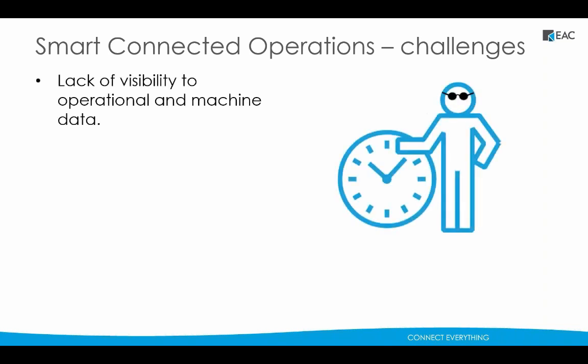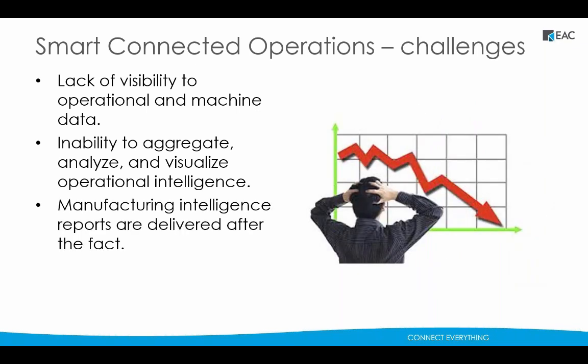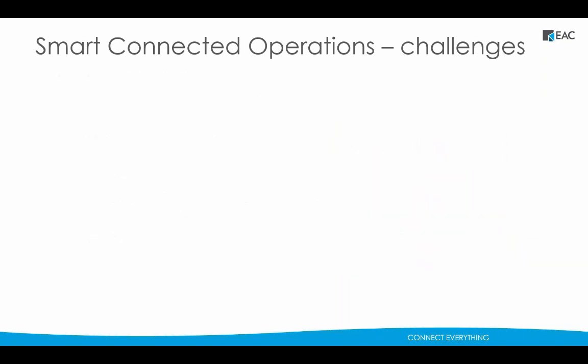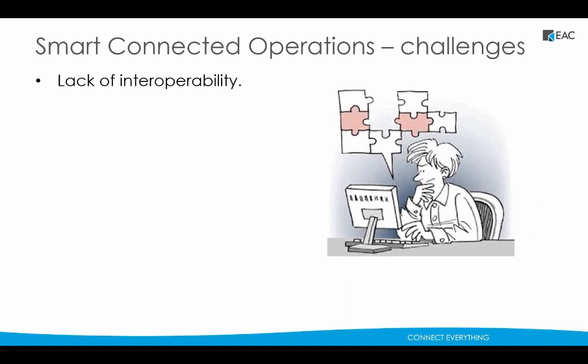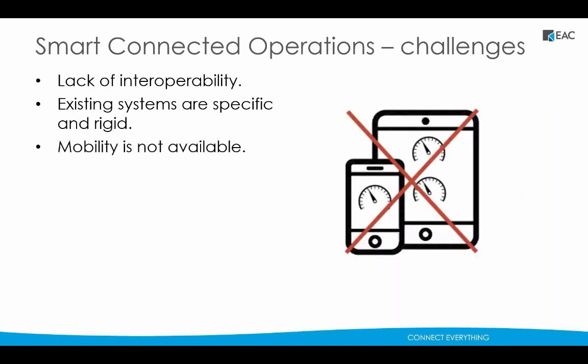First, operational machine data are often not available because it's hidden and disconnected in siloed systems. It's then difficult or impossible to make sense of this data because it comes in so many different formats. Because of this, reports are delivered after they could have been most useful. And then there are the infrastructure and IT challenges: no interoperability between existing systems, applications, and servers; existing systems are single-purpose and non-extensible; and delivery of information on mobile devices like smartphones and tablets is out of the question.